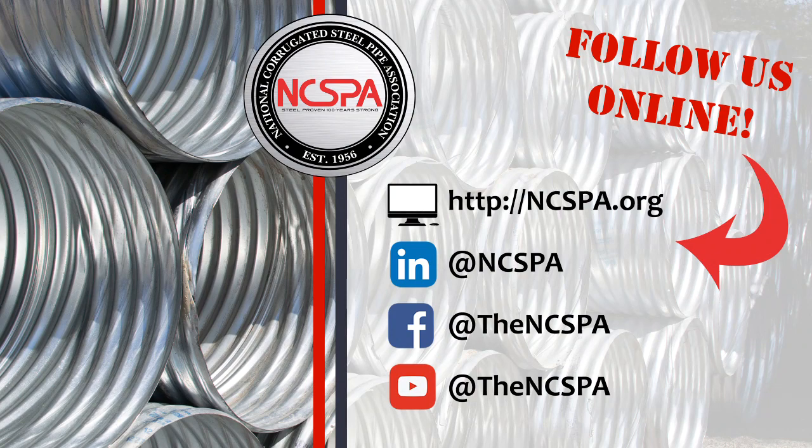This has been an NCSPA production. For more information, visit us online at ncspa.org.